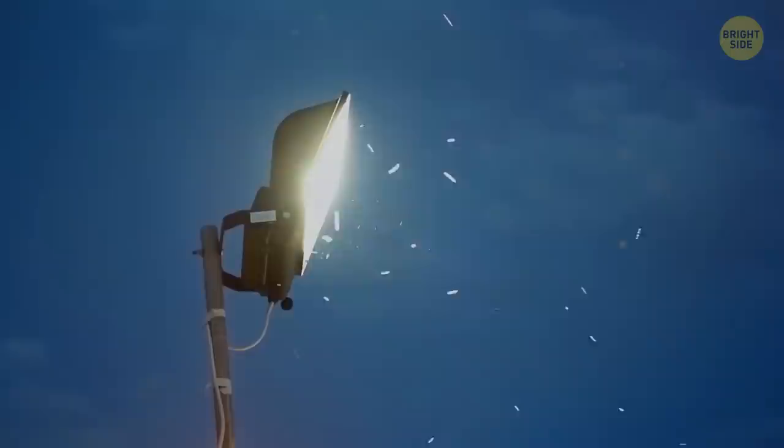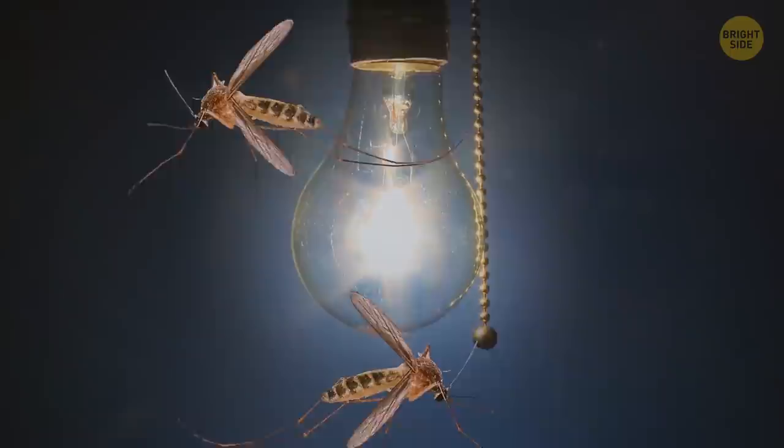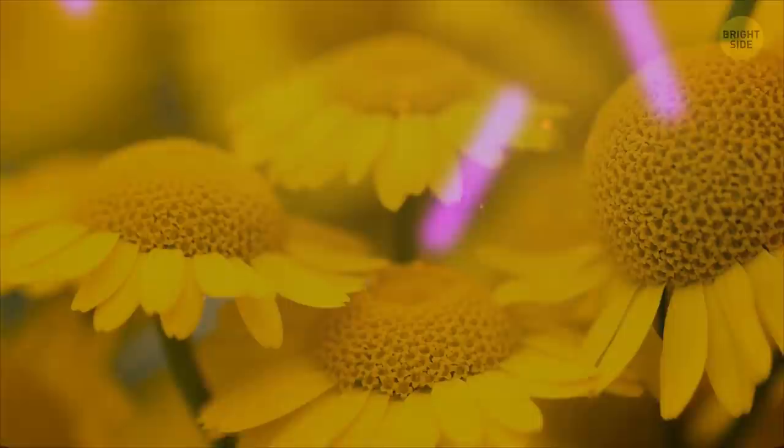Not all insects are attracted to light — some avoid it altogether. Mosquitoes don't fly to a bulb because of the light itself; they're drawn to the heat coming from it, which feels nice on a chilly night. Some bugs that eat flower nectar can mistake light bulbs for flowers, since nectar reflects UV light and some bulbs give off the same amount of UV.